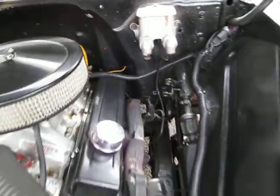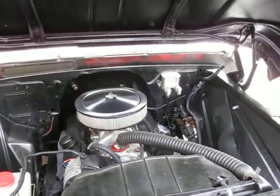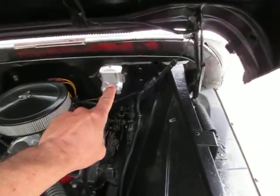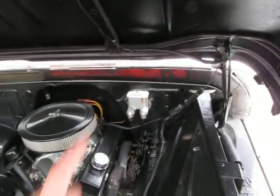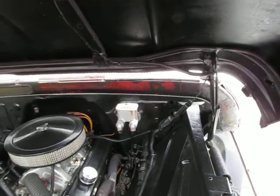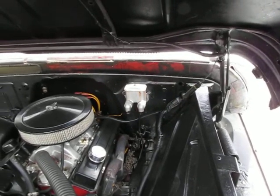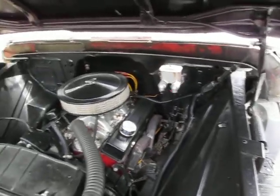Power steering works awesome. Manual brakes — they stop great. And like I said, it's not an expensive upgrade to put the power booster on, or even put in a power booster with a dual bowl. They're around 150 to 200 bucks plus installation. A lot of our clients like to do that.